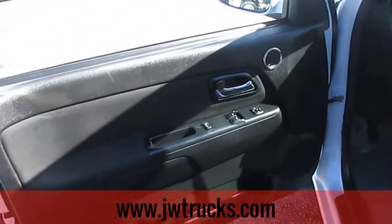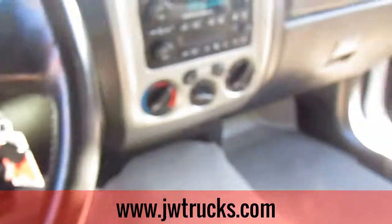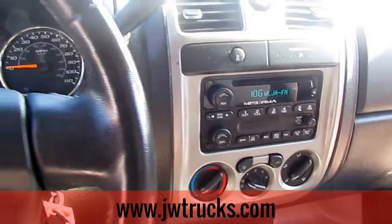Let's go ahead and check out the driver's side. As for the features, it does have power doors and power windows. Again guys, this is a 2012 so it does only have a CD port, AM, FM, and both heating and cooling work.